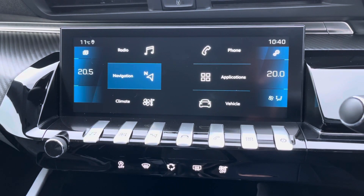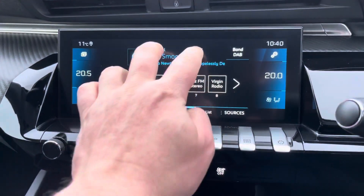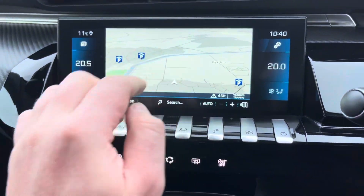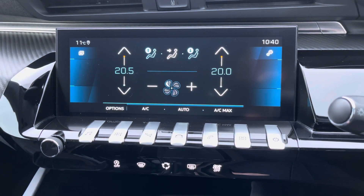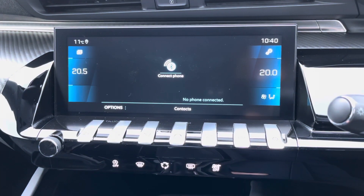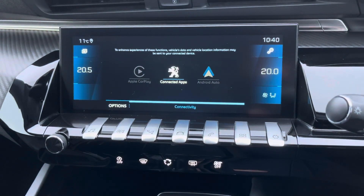The 10 inch multi-function colour touch screen has many different features. This includes DAB digital radio, an alternative view for your satellite navigation system, dual zone climate control which is easily adjustable, and you can connect to your phone via Bluetooth or alternatively via Apple CarPlay and Android Auto on mirror link.